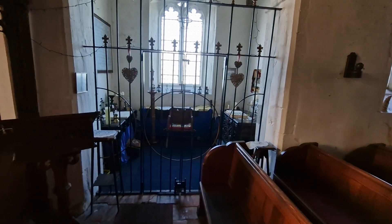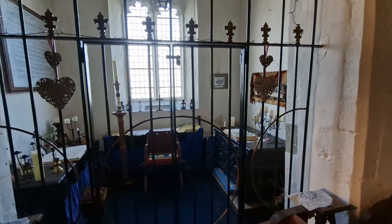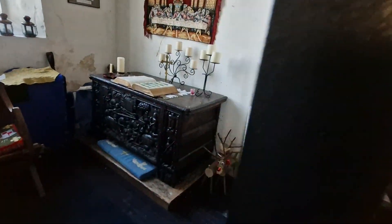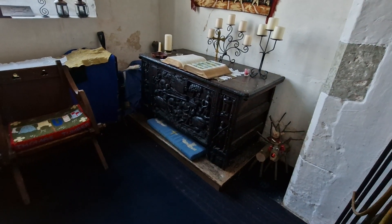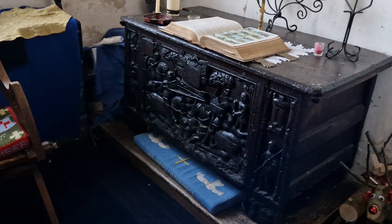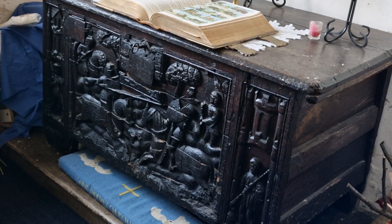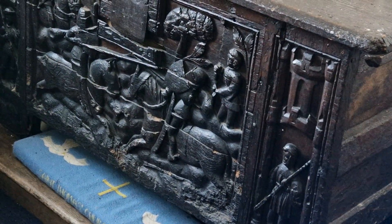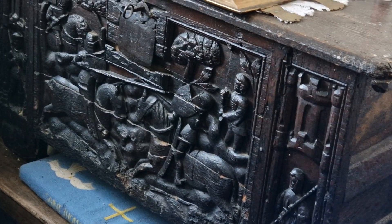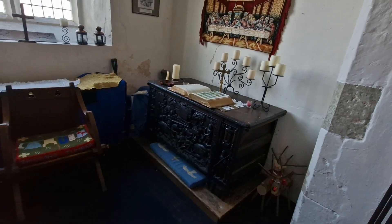There's a pulpit, and then behind this gateway - just put there a few years ago, I think in 1987 - this old chest was stolen from the church. It was recovered at an auction house, and I think it's early 14th century. It shows two knights jousting on the front - it's quite a unique piece. No one actually knows how it came to be in the church, but it's good that it's back where it belongs.